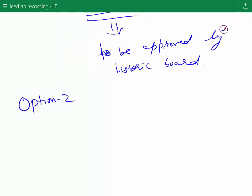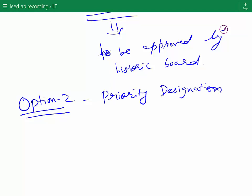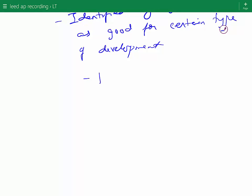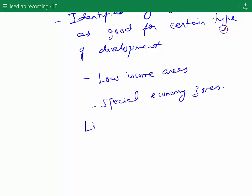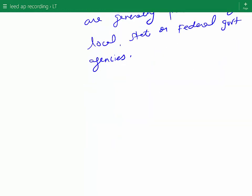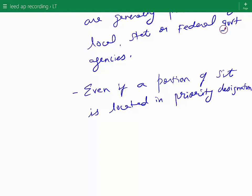Option 2 is to locate the site in a priority designation. Priority designations are identified by government agencies as good for a certain type of development. Priority designations may be low income areas or special economic zones. Lists of priority designations are generally published by local, state, or federal government agencies. An important point to remember is that even if only a portion of the site is located in a priority designation, the project can still earn the point.